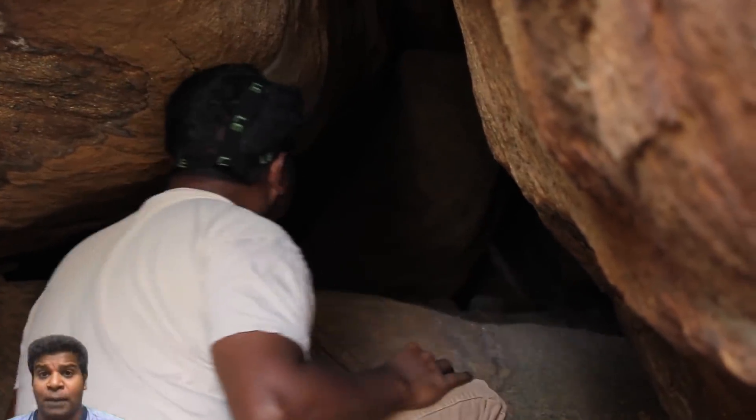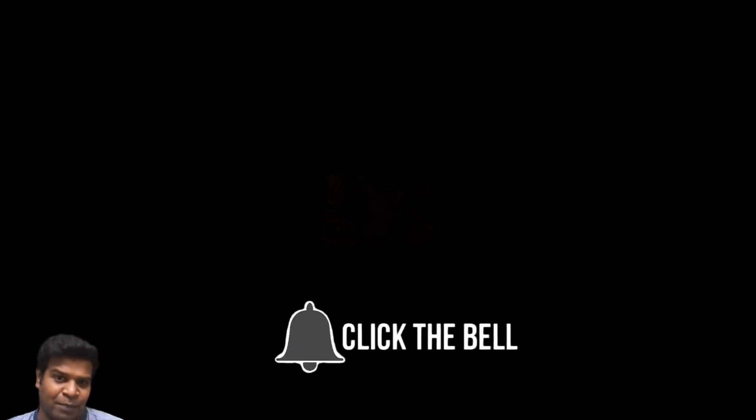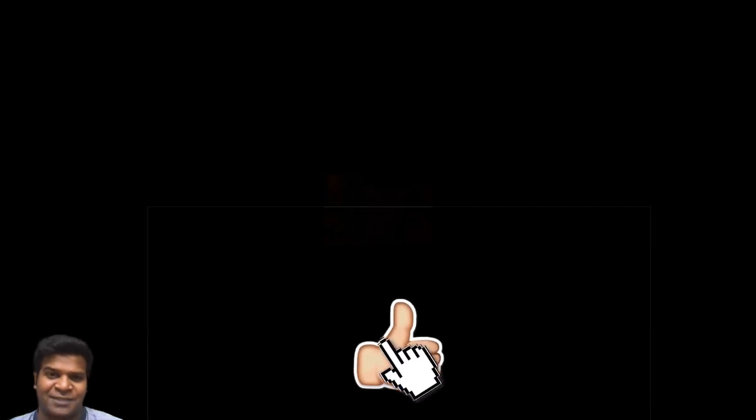I hope you liked this video. I am Praveen Mohan, thanks a lot for watching. Don't forget to subscribe and also click on the bell button to get all the updates. Please give this video a thumbs up and share it with your friends, and I will talk to you soon.